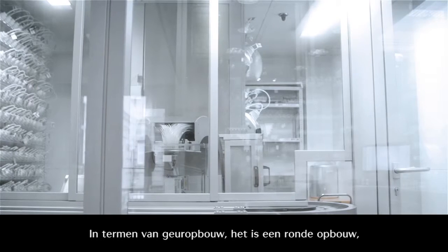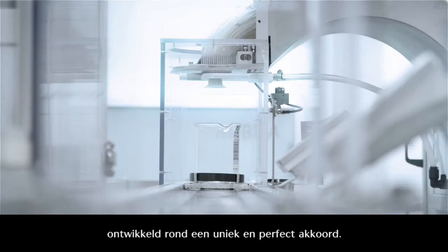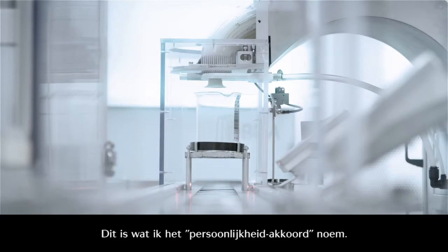In terms of construction, it's a round shape construction, built around a unique and perfect accord. It's what I call the presence accord.